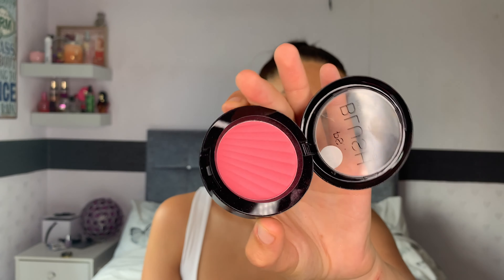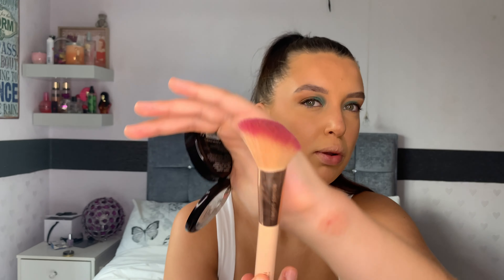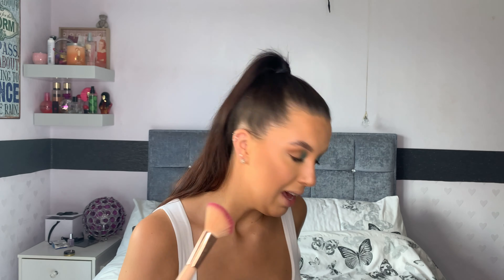The next product I'm going in with is the Primark high pigment blusher in a gorgeous pink shade — literally only a pound. I'm using a limited edition Makeup Revolution brush that's more of a contour brush but I really like it as a blush brush. I'm tapping in that shade on the tops of my cheeks — and it ain't kidding when it says high pigmented! Then I'm going over it with my powder brush just to diffuse it a bit. I just find it sits a bit nicer, and I do love a really rosy cheek at the moment.